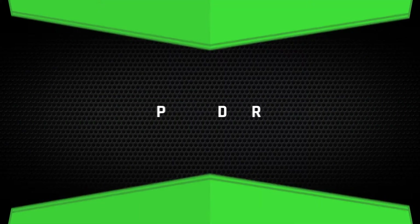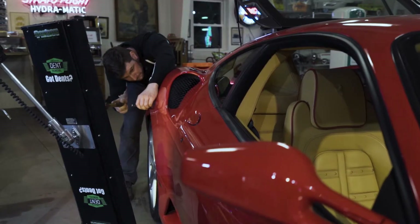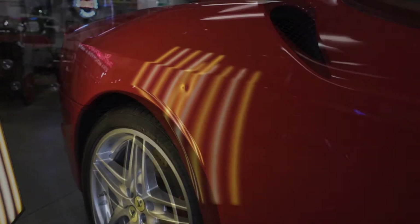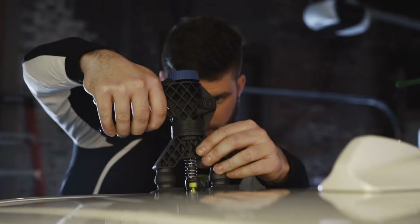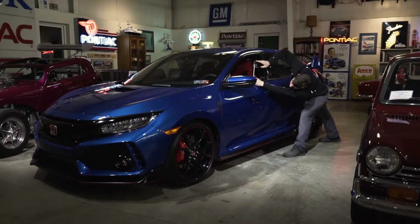What is paintless dent removal? PDR is the highly skilled art of removing dents from your vehicle without the need for repainting or using harmful fillers. By using this effective and efficient method, we are able to restore the metal back to its factory condition, keeping the value of your car from depreciating.